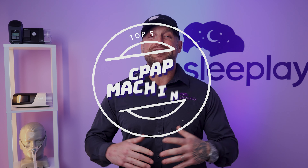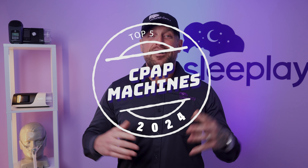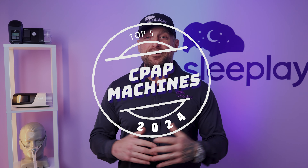Today we'll be going over the top five CPAP machines of 2024. Now if you're in the market for a new CPAP machine — maybe yours is from 1970, or you just need a replacement or an upgraded model — you're in the right place. But as always, please make sure to hit that subscribe button so you can join the family and ring that notification bell so you never miss out on the latest and greatest content. Now let's jump right in.